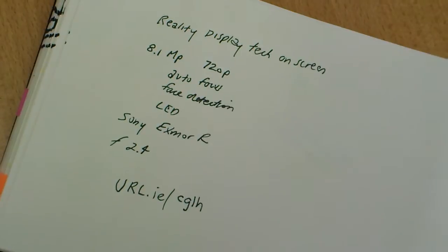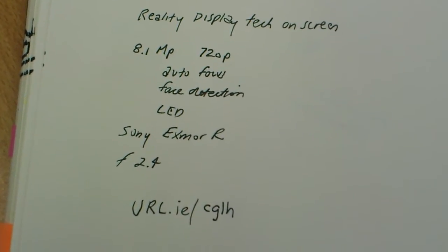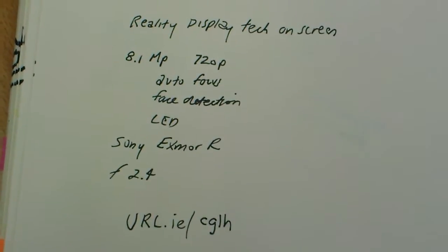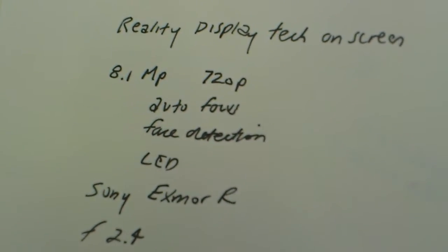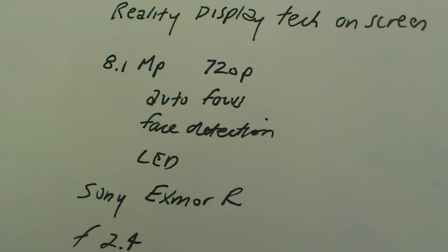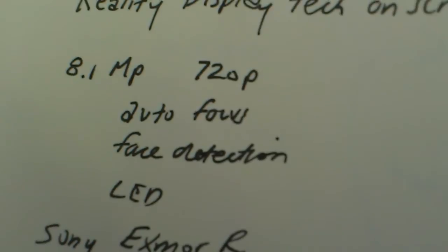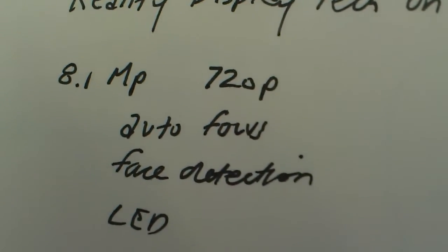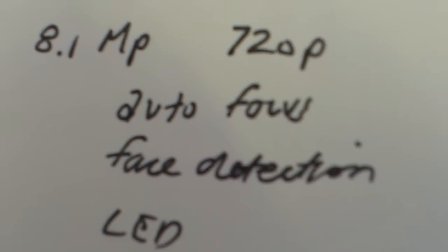I'm just walking the phone, moving it down onto a piece of paper, to point out that outside, the Reality Display technology on it makes it very visible even in sunlight. You're seeing an image through an 8.1 megapixel camera but it's 720p HD quality, and it auto-focuses — see this? I'm within an inch and a half of the page.